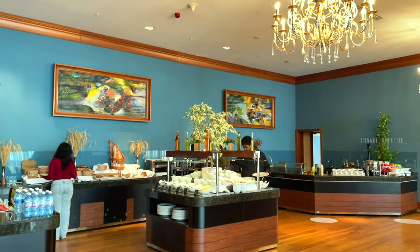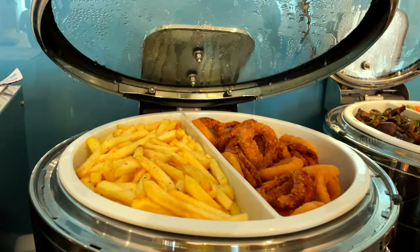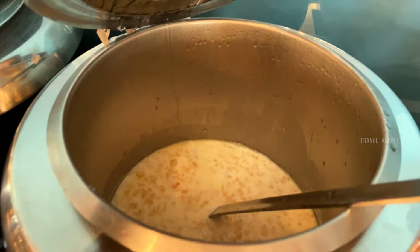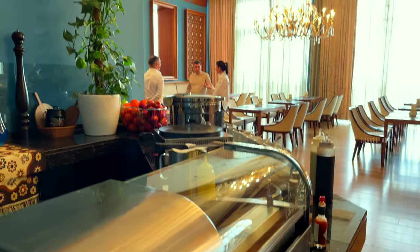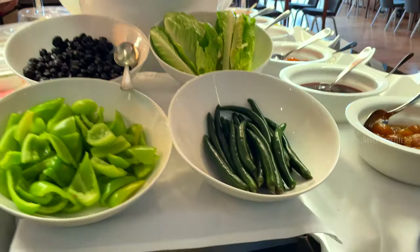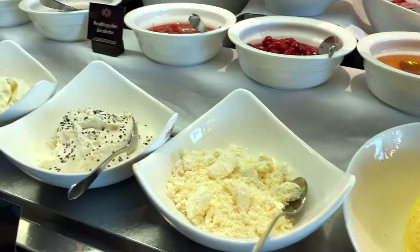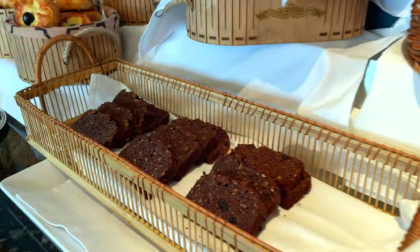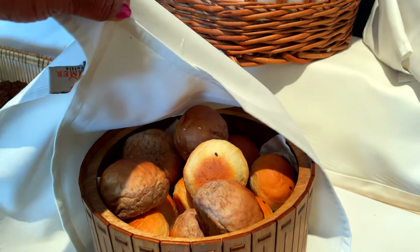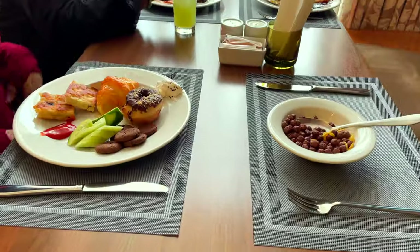The ambience of the restaurant is lovely. There are a lot of options to choose from — veg and non-veg — and all of them were delicious. The hot dishes included different types of eggs, sausages, brewed vegetables, and more. The staff are very friendly; their smiles and hospitality made us feel right at home.